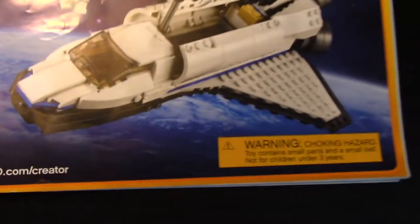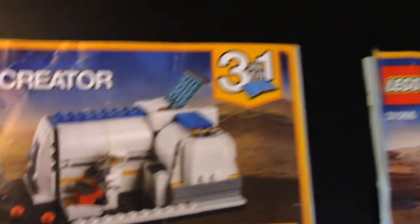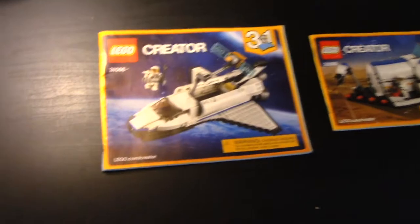Now, before I get into the review for this, I just want to say that this is a 3-in-1, so it has three different sets. Here are the instructions — so first we have the Space Shuttle, which is how we have it right now. Then we have the Space Station, and then we have the Land Rover. Just wanted to say that before I get into it, but today we're only gonna be going through this one here.